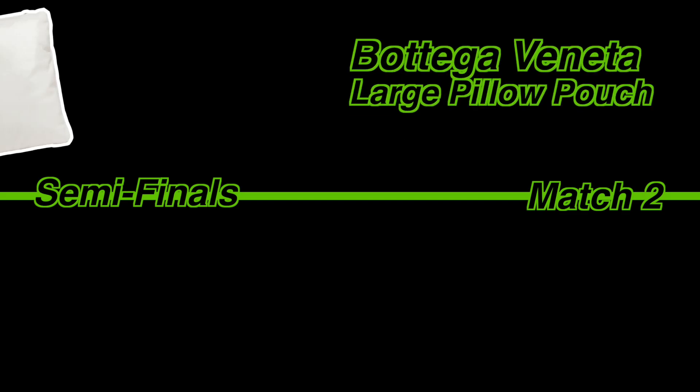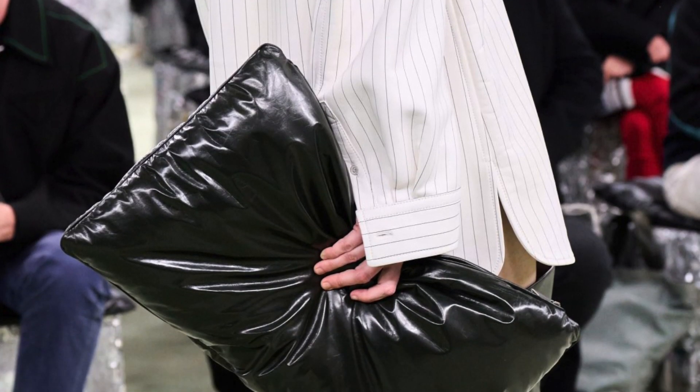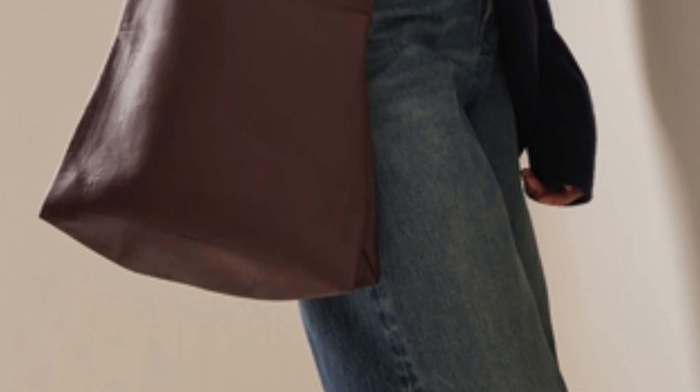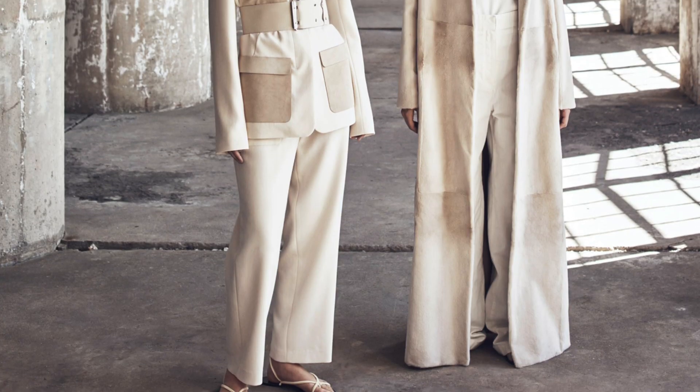Semi-finals, Match 2: Bottega Veneta Large Pillow Pouch versus The Row Large Glove Bag. I'd say one of them is a standard shape presented in an interesting way, and then we have the glove bag — an interesting shape presented in a standard way. There are a few materials for the glove bag: nubuck leather and even a cashmere version, which would be fantastic. When I think of The Row, I think of interesting shapes done in an elegant way, and that's exactly what's done here. The nubuck gives it an almost object-like quality — something you'd have just for the shape, presented in a very wearable material. That's so charming.